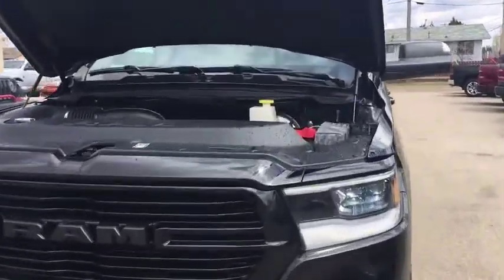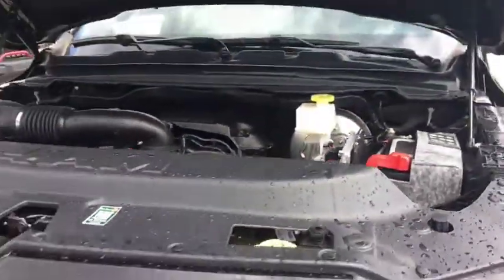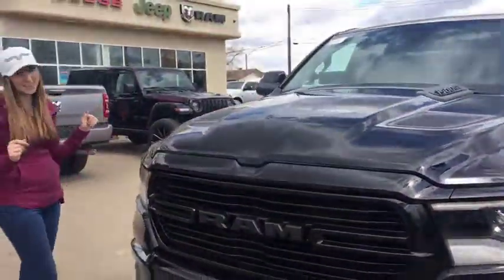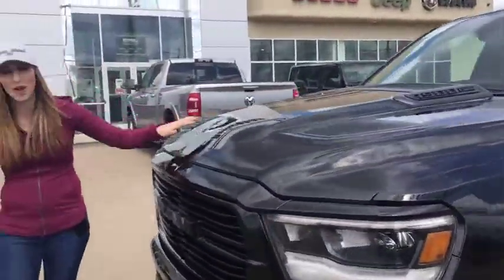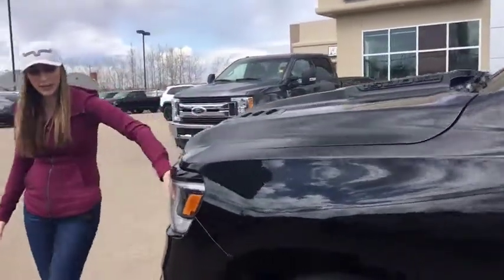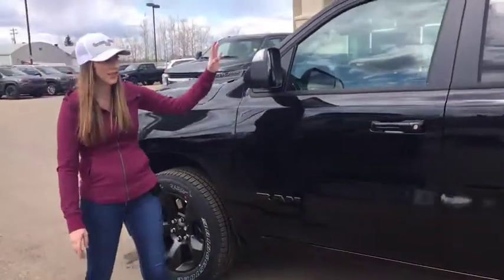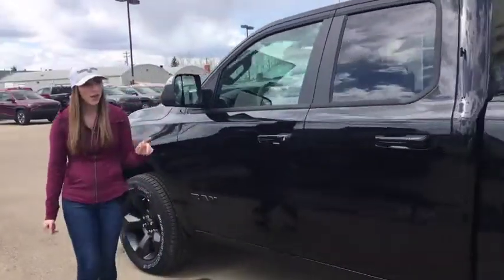Under the hood you're going to have the 5.7 Hemi — fairly common. We just cleaned this truck so it's all wet. You've got the sport hood on this one as well; obviously the sport appearance package means everything is going to be color matched. You got your LED headlights and fog lights.